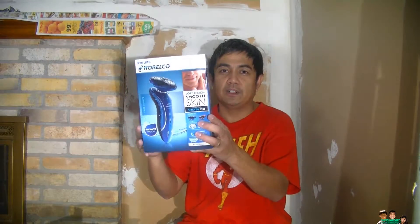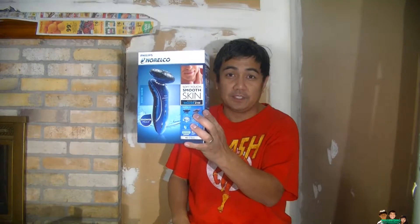Hey everyone, I just want to share with you this shaver that I got from Walmart. It used to be 100 bucks, now it's 25 bucks — clearance, 75% off. In some places it's 90% off, so you can get it for 10 bucks if you can find them. Good luck with that.